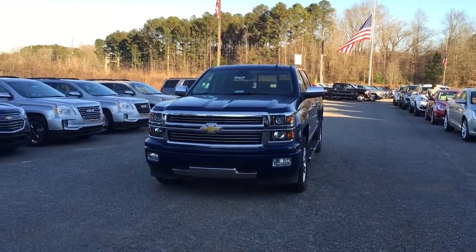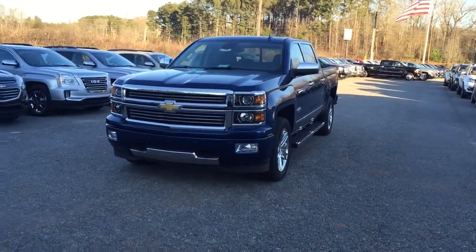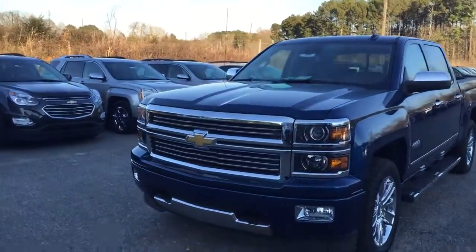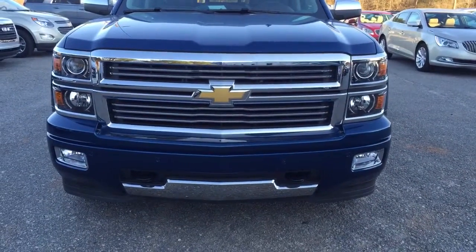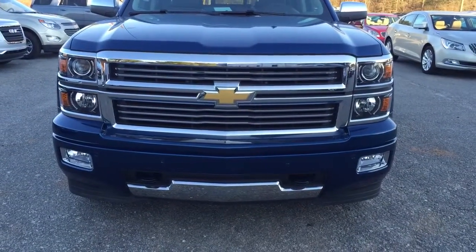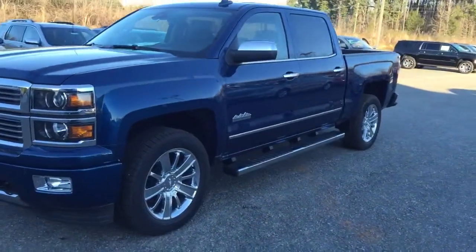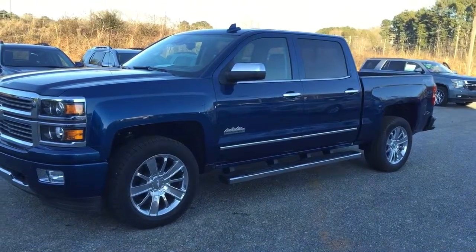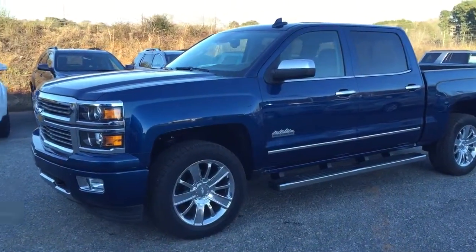Like I said, this is my last 2015 truck I have on my lot — I have nothing but 16s left. So it's that beautiful deep ocean blue exterior color, and with the High Country package you get that High Country grille, the color match bumpers, the High Country wheels, beautiful chrome wheels, High Country emblem, a little bit more chrome features, and the best part is the High Country interior — but we'll get to that in a second.